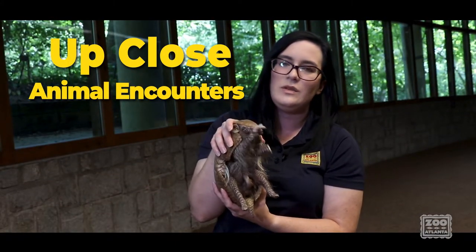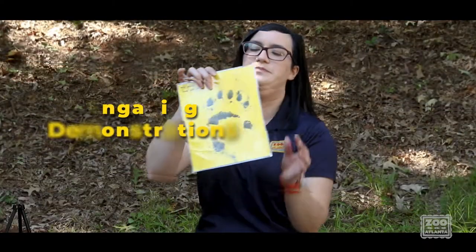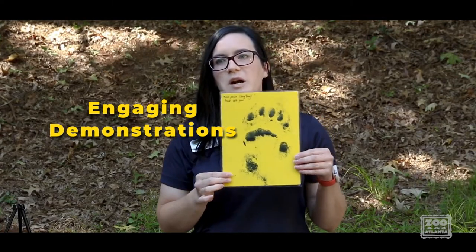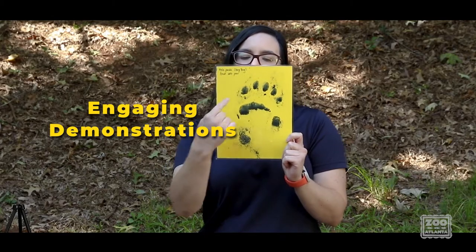Each armadillo has a unique pattern on their head plate, so it basically acts like their fingerprint. This is a paw print from our adult male Yang Yang, who recently turned 23.